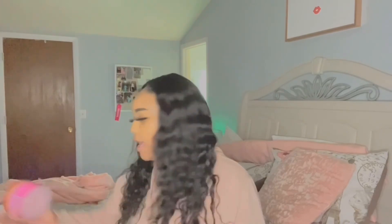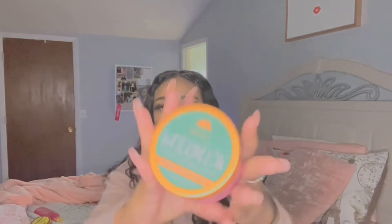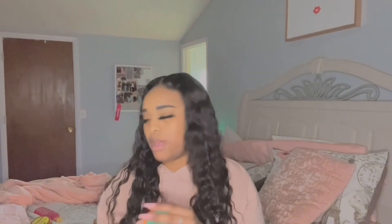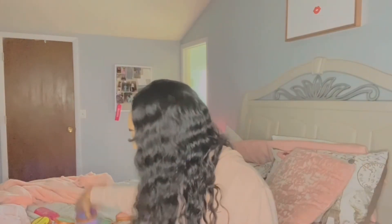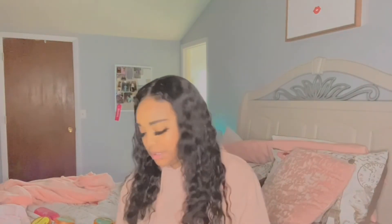Next we have the new body butters. We have the Watermelon one — new Tree Hut body butter — and it smells just like the scrub. I didn't get all the new body butters, but I have the Vitamin C one, which is just like the vitamin C scrub. Had to get it. And then the Lavender one, which smells just like the lavender scrub. They all match their scrub counterparts.